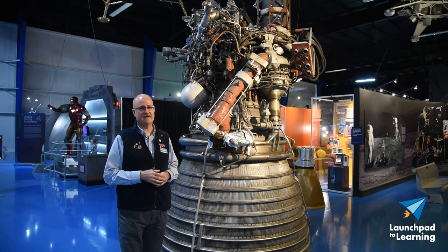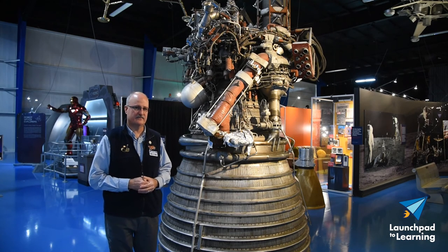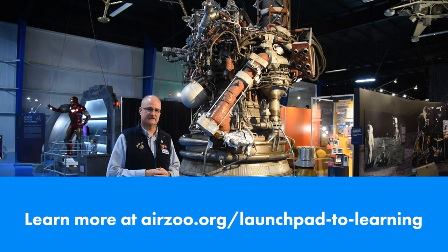Every time you come to the Air Zoo, you're going to go around a corner and see something new you've never seen before — just like these engines. We hope you make plans to visit us real soon.